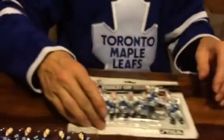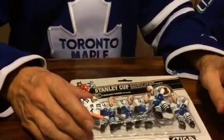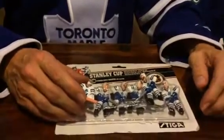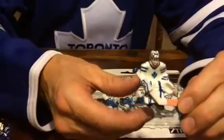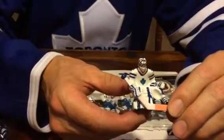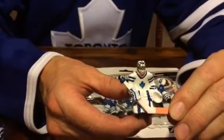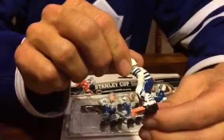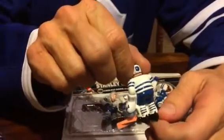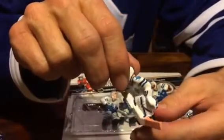We've got the away version of Toronto — James Reimer. I got this pack; these were an original pack from 2002, so they needed a little bit more work done to them. This is James Reimer's goal pads from 2014. There's a bit of detail on his glove there as well.